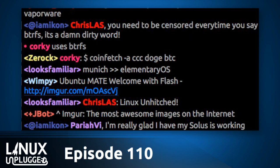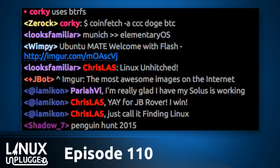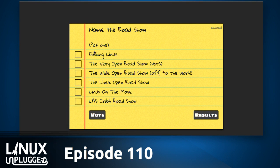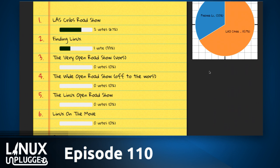Terry writes in with a few names: the Very Open Roadshow, or VORS; the Wide Open Roadshow, or WORS; and the Linux Open Roadshow, or Linux on the Move. I'm going to submit this to the chat room for voting. JB Rover was the mobile studio name, but Jupiter 2 was a very common suggestion. The poll is up at strawpoll.me/5496571. Finding Linux Roadshow is currently leading. Also up for voting is Last Cribs Roadshow, because I'm going to Noah's house to do a Last Cribs episode.